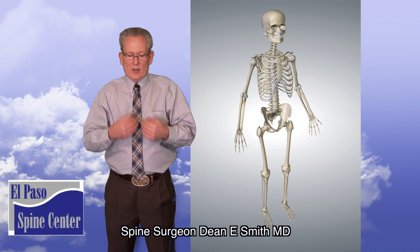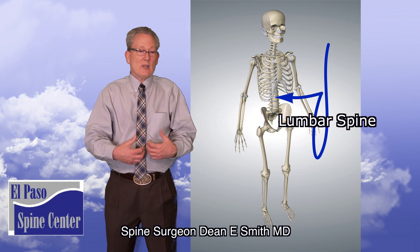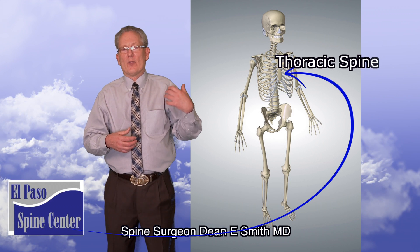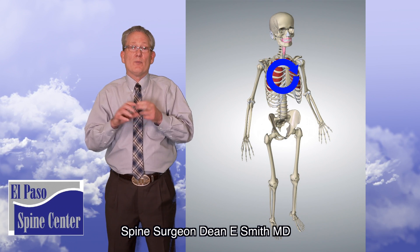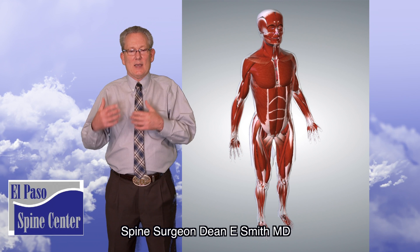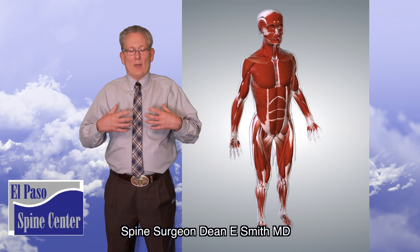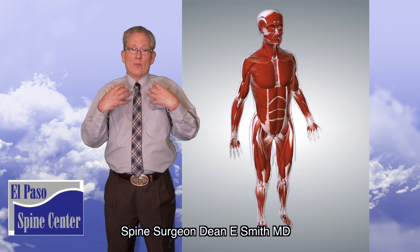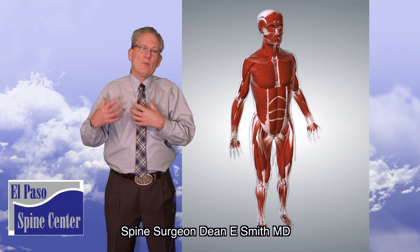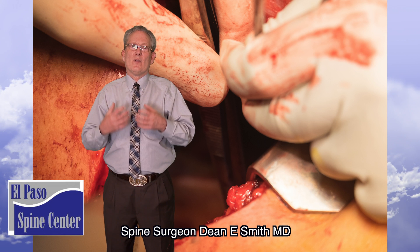When the surgeon is trying to get to the front of the spine in the lower back or the lumbar spine, he moves the soft tissues out of the way — the intestines, stomach. In the upper back, or the thoracic spine, he has other things to contend with. You have the ribs and you have the lungs, both of which must be moved. And to get to the ribs and lungs, you have to cut the muscles. Keep in mind, it is the muscles which contract, pulling the ribs apart and allowing you to draw your breath. So if those muscles are damaged too much or permanently, you may never completely recover the function in that lung.